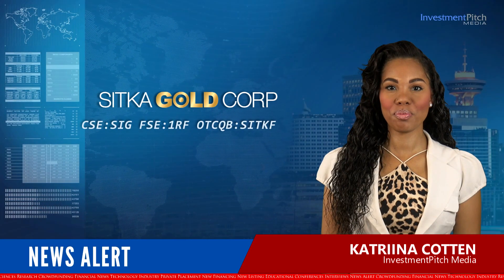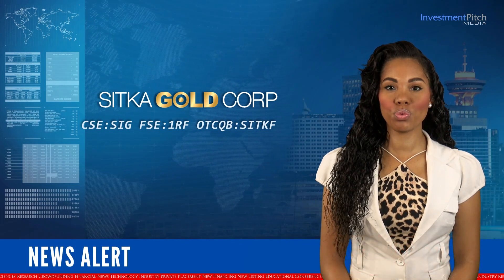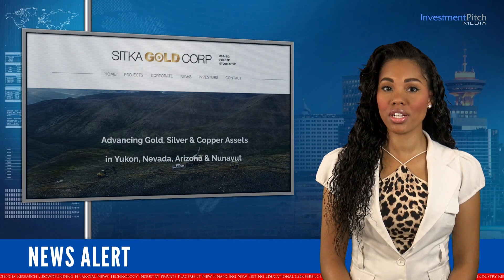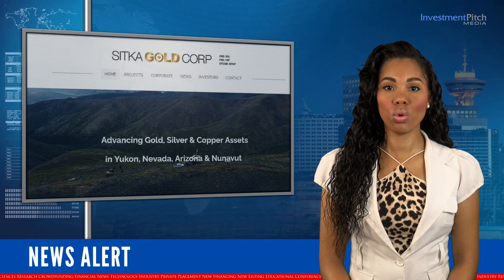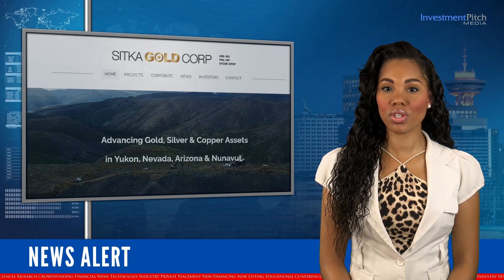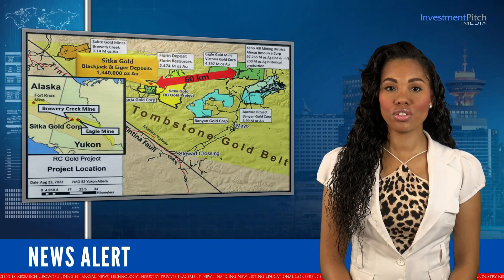I'm Katrina Cotten for Investment Pitch Media. Thanks for joining us today. Sitka Gold reported results of 1.34 grams per tonne gold over 219 metres from drill hole 47, the fifth hole completed during the 2023 diamond drilling program at the RC Gold Project in Yukon.